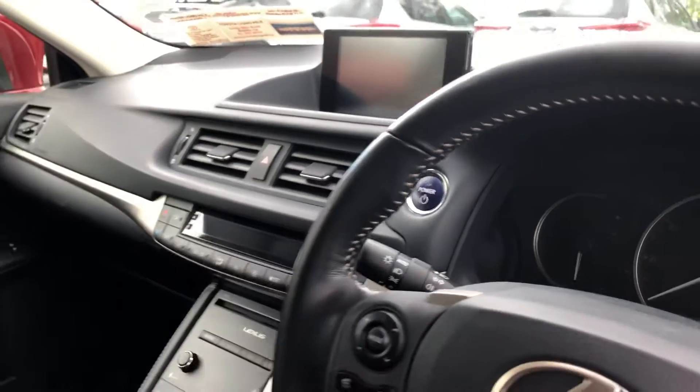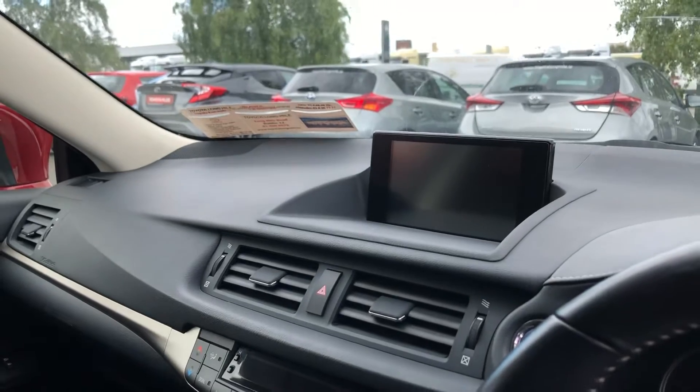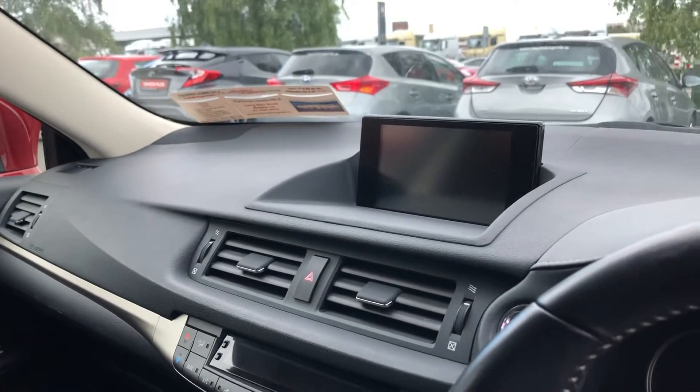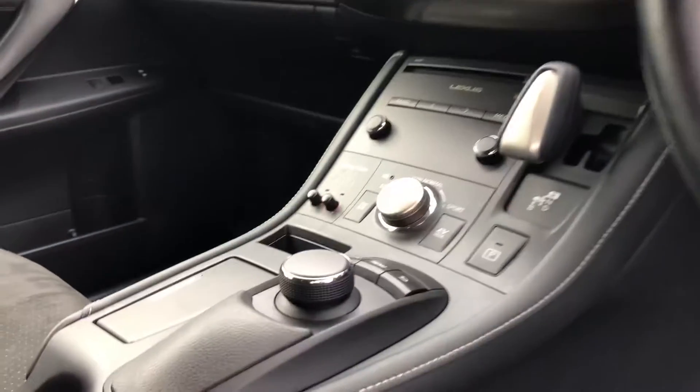The car has the push button start. Then in the centre you have your entertainment system — that's where your radio, your maps, media, all that stuff goes through. And the reverse camera also. Then you have your automatic transmission. All your onboard computer controls are there as well. And you have a nice leather armrest in the middle there with some room for storage in it.